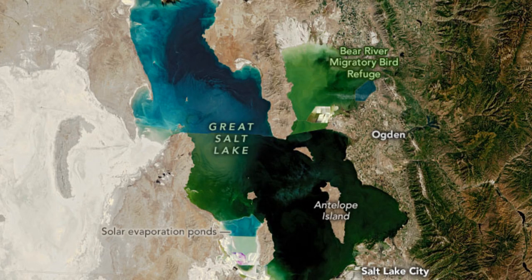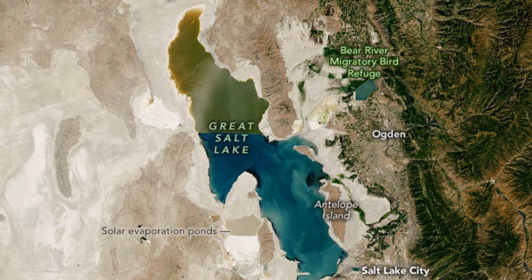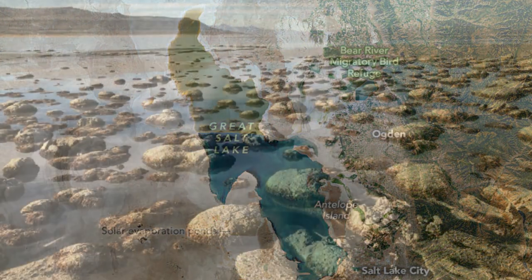When we think about climate change, we often think about icebergs melting and sea levels rising. But climate change in Utah looks like the largest terminal lake in the U.S. drying up. This may not seem like a big deal, but it is.